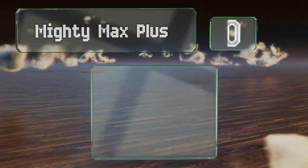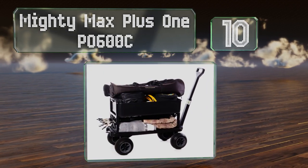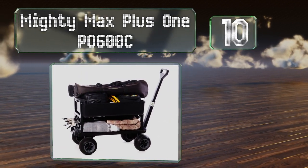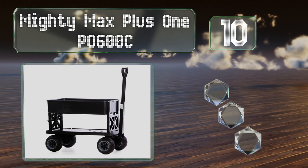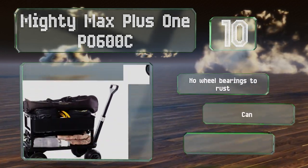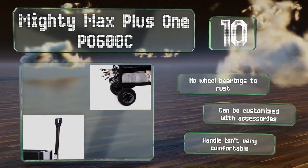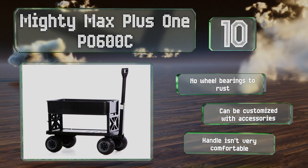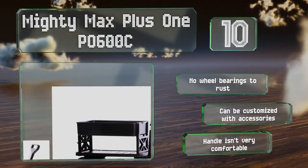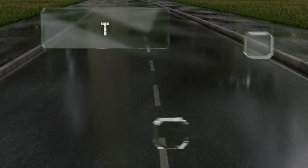Starting off our list at number 10, if you're primarily concerned with hauling stuff instead of kids, the Mighty Max Plus One PO 600C is a good option. It has a flat bed that can either be extended to give you a longer base for large items, or folded up to support the included cargo tub. There are no wheel bearings to rust and it can be customized with accessories. However, the handle isn't very comfortable.